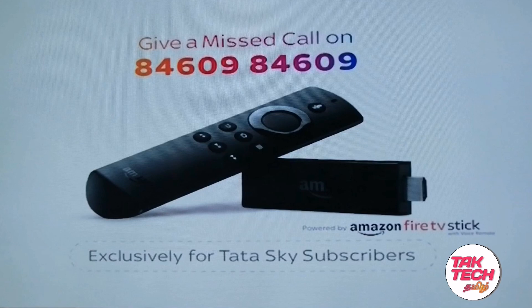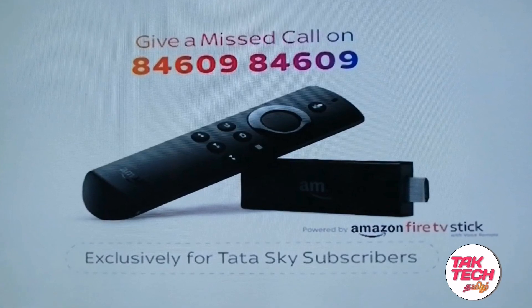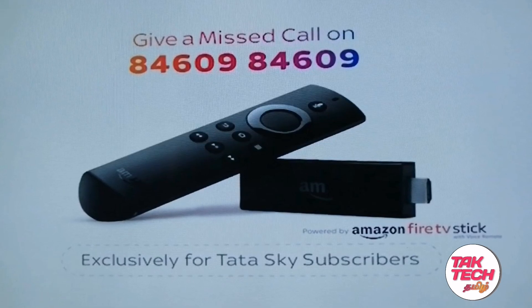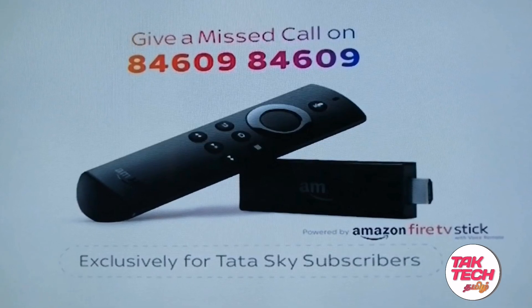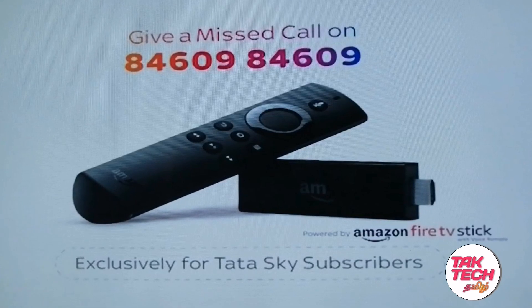If you are using the Amazon Fire TV Stick, you can install the Tata Sky Binge app and install it. If you want to buy new features, you can buy them. The two offers available are Amazon Prime and Amazon Prime Video.